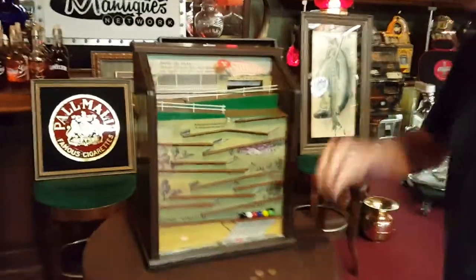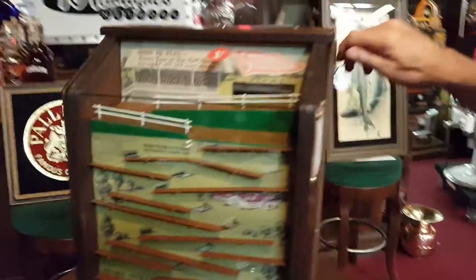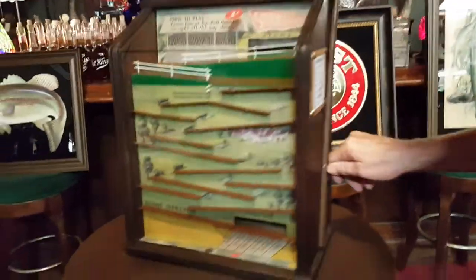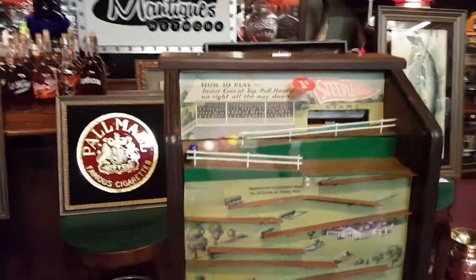So it's a penny machine. Uno Mas Penny. You hear it click. Now what we're gonna do is we're gonna bring the horses up. I kind of get them to the top and give them a little — here we go. The race is on.